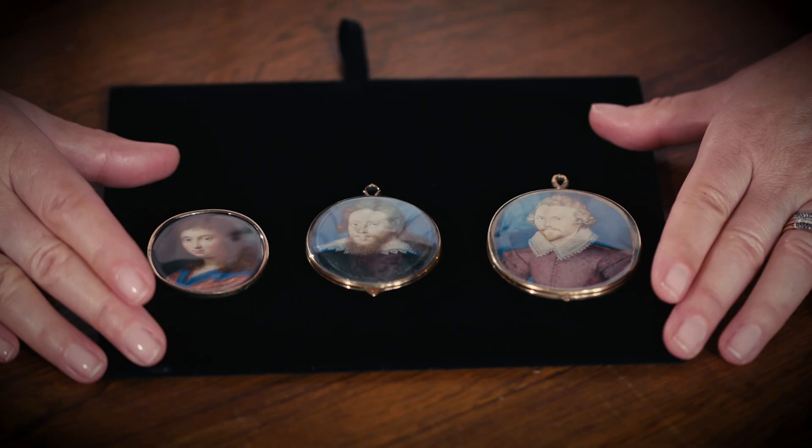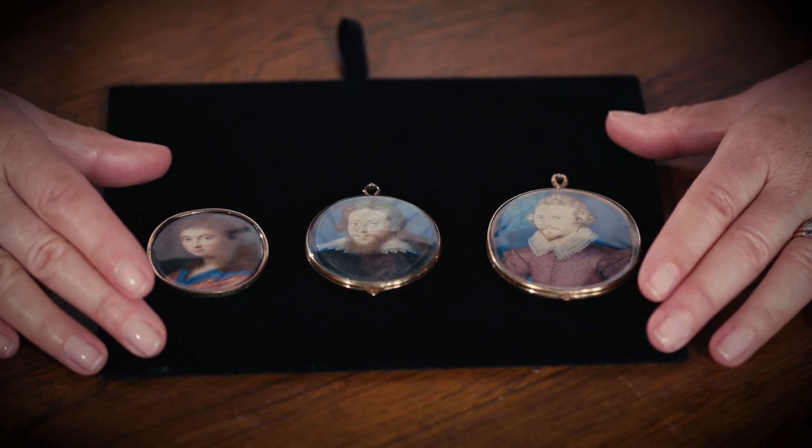This word comes from the word illumination, as in illuminated manuscripts, and portrait miniatures were painted in exactly the same way. They used the same media and materials, so they're painted on parchment or vellum, and the artists use watercolour.